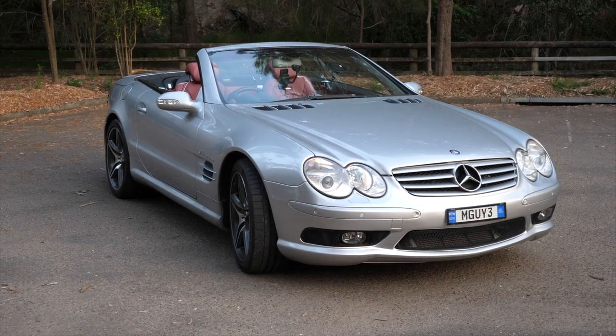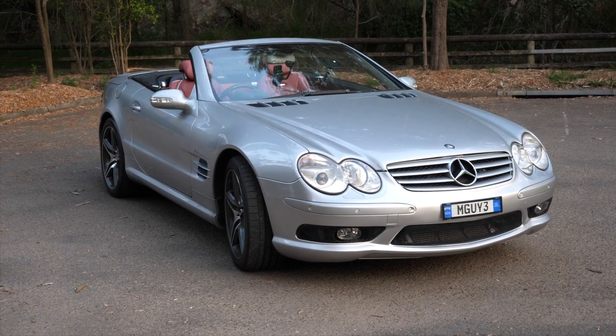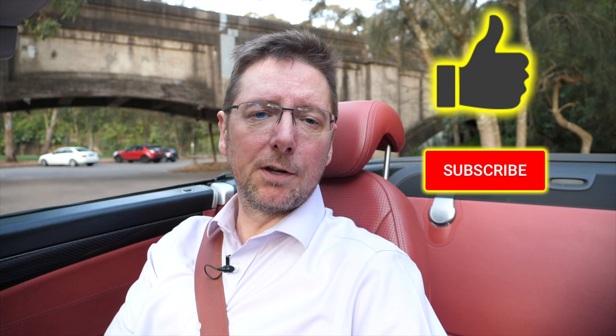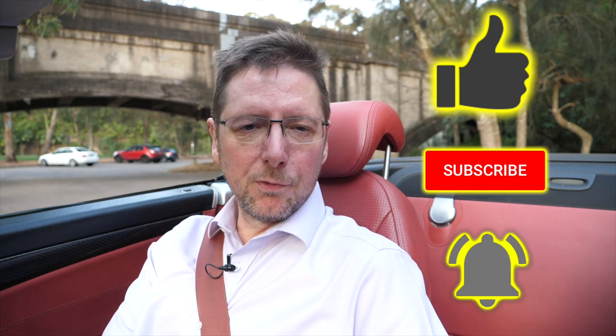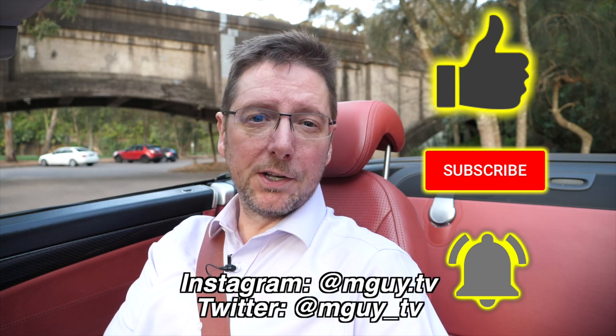So that's everything that's wrong and everything that's right with my car. I'm really happy with it — the way it drives is fantastic, it's a beautiful car. I've had a lot of compliments already from random strangers, which is nice. The red interior is just such an unusual feature, especially in Australia — you don't see them at all. Let me know in the comments what you think of the car. Thanks for watching — if you enjoyed this video don't forget to smash that like, and it'd be great to have you as a subscriber. Turn on notifications so you don't miss any more MGuy videos. You can follow me on Instagram at mguy.tv or Twitter at mguy_tv.